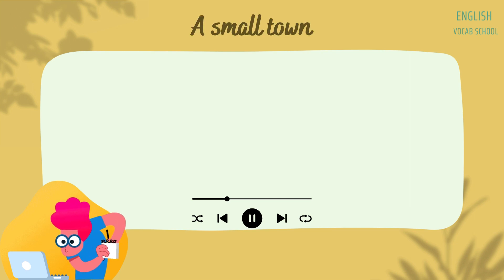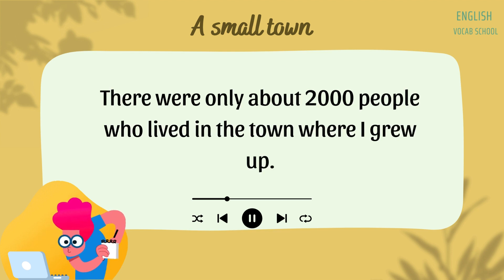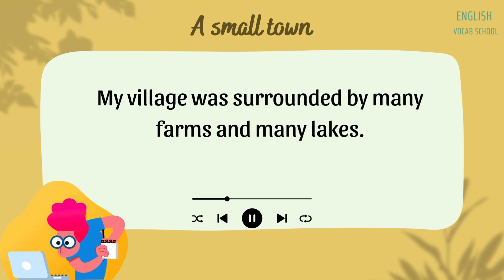A Small Town. I grew up in a small town. There were only about 2,000 people who lived in the town where I grew up. When a town is very small, it is also called a village. My village was surrounded by many farms and many lakes.